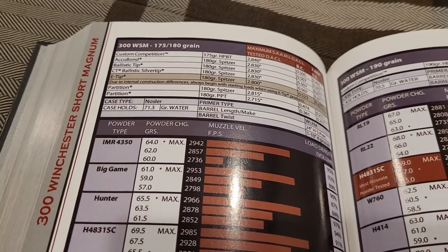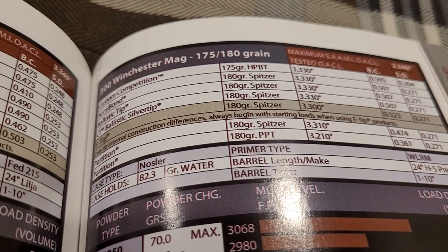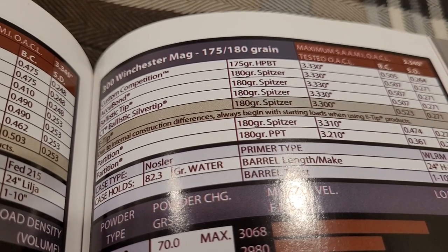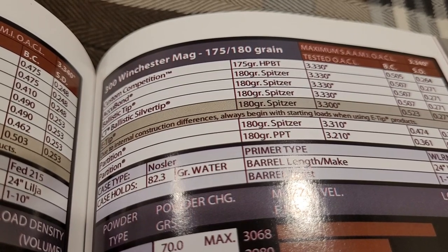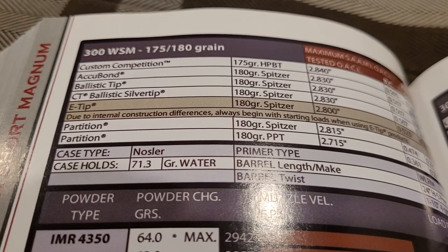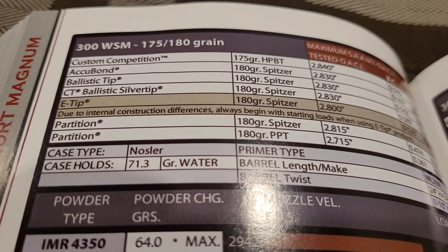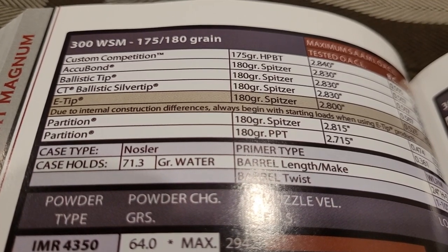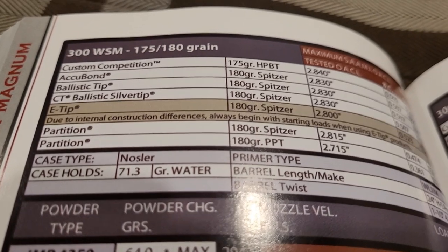It is really close to being a ballistic twin. What's fascinating is how the WSM matches 300 Win Mag performance while being more efficient with its small, short, fat case. The case capacity of a 300 Win Mag with a 180 grain bullet is 82.3 grains of water, and the 300 WSM with the same bullet is 71.3 grains — an 11 grain difference — yet the 300 Win Mag is only about 50 to 75 feet per second faster. This thing is really efficient.